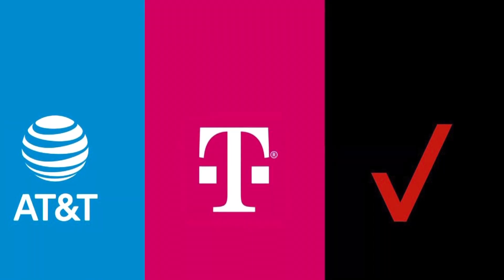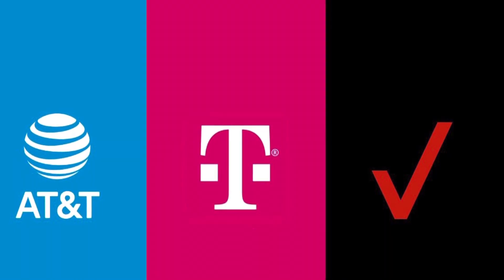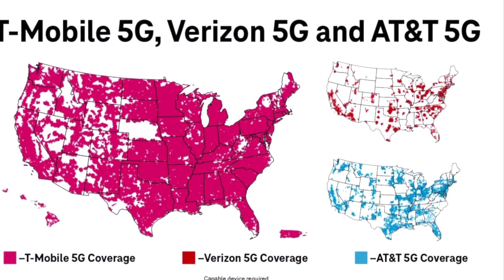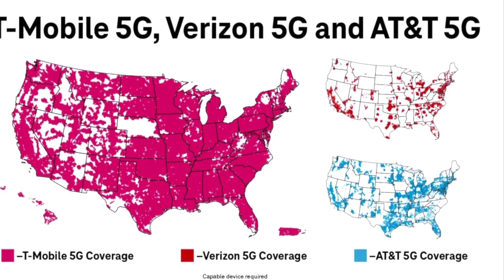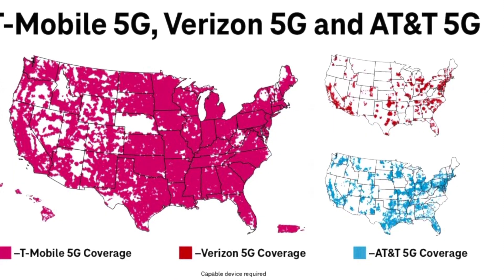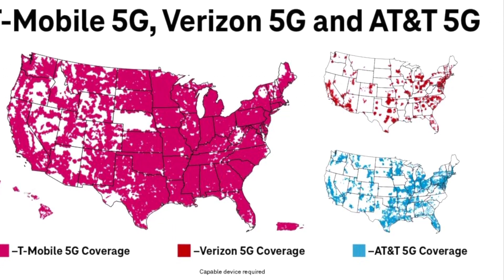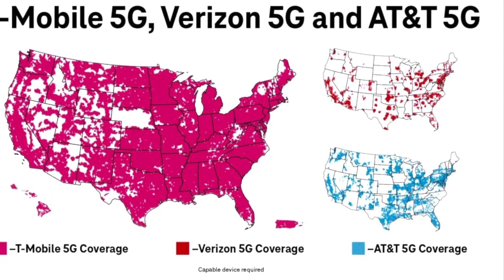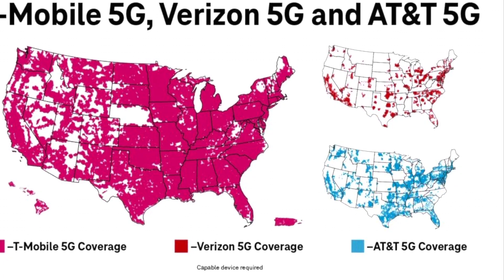We've got C-band that's going to be deployed on a grand scale over the next couple of years. T-Mobile is way out ahead in mid-band 5G deployments — they've got dedicated channels of low-band and mid-band 5G and they're doing incredible things adding tons of capacity. Verizon and AT&T haven't been able to do so because they don't possess those types of assets at this time.